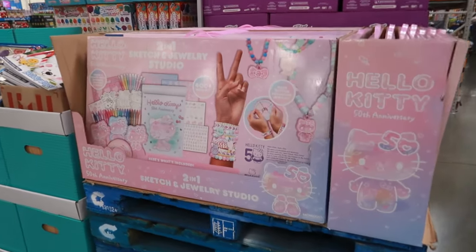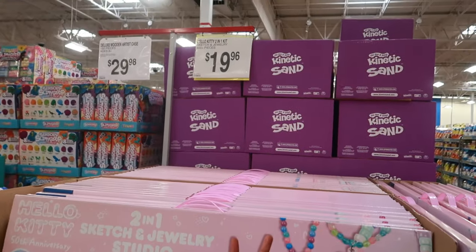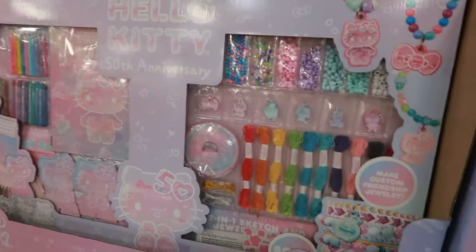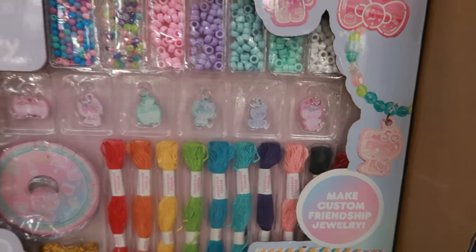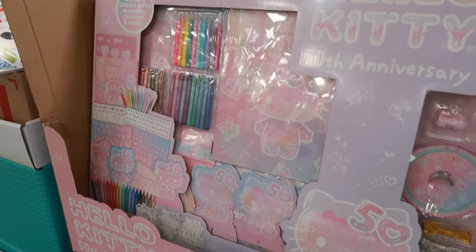Here's a two-in-one sketch and jewelry studio, and it's Hello Kitty for $19.96. You get a lot of stuff in there — look at the little charms to make bracelets, all kinds of stuff, markers, crayons.